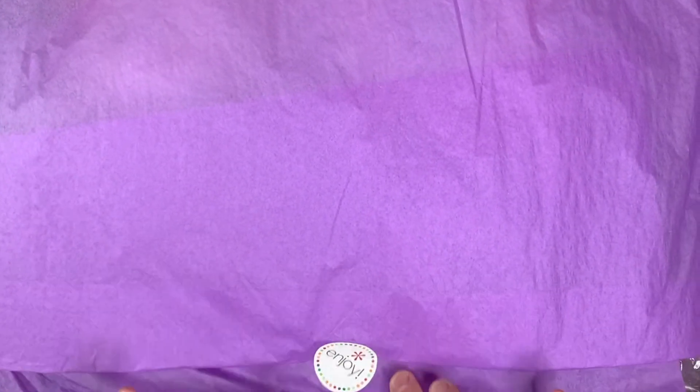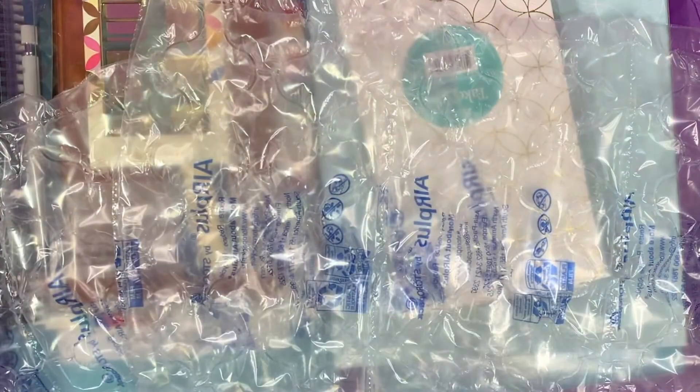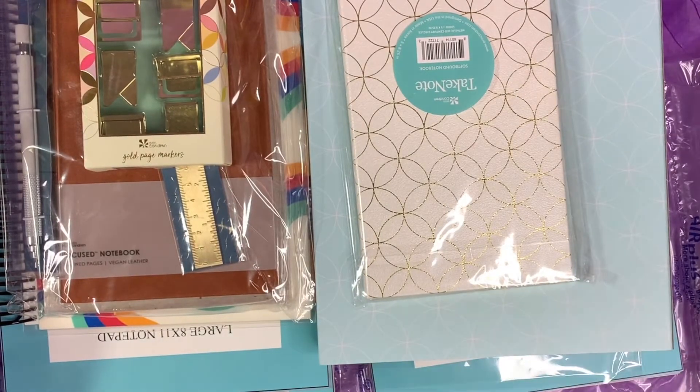Okay everyone, I'm super excited to do this unboxing. As you can see I have not even ripped off the little Erin Condren sticker. Does anyone else get that nervous feeling of excitement when they open up their planner boxes from Erin Condren? Like it's almost like an itch. So let's put this bubble wrap on the sides and dig right in.